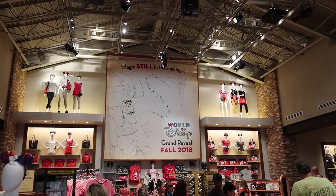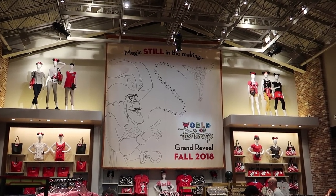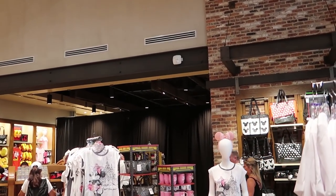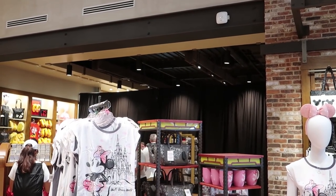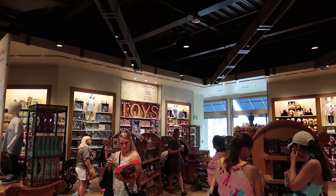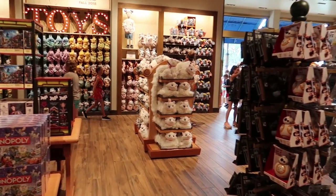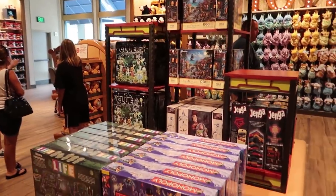I just spotted a sign at the very back that says the grand reveal is in fall of 2018 — 'Magic's still in the making.' So it looks like this fall everything will be done. Over here they also have another part blocked off — they're working on the old part but had this section open while working on it. This section over here is toys and stuffed animals — lots of toys, puzzles, and games.